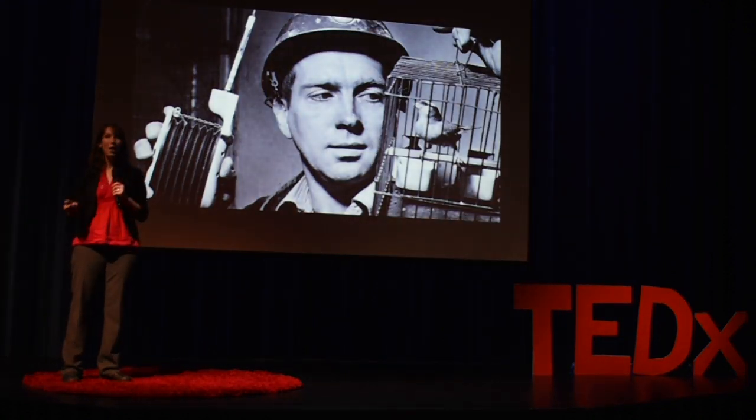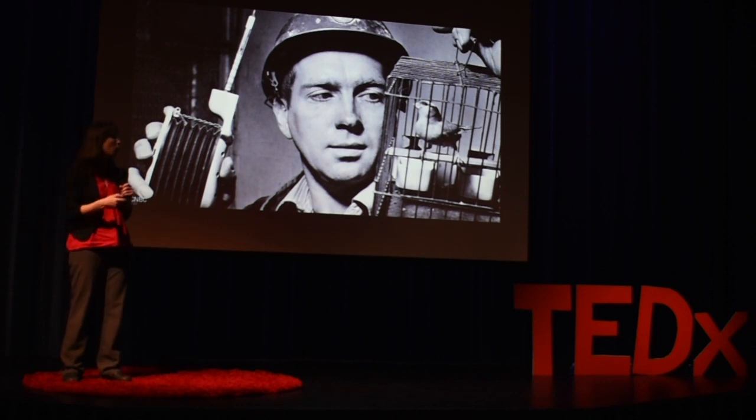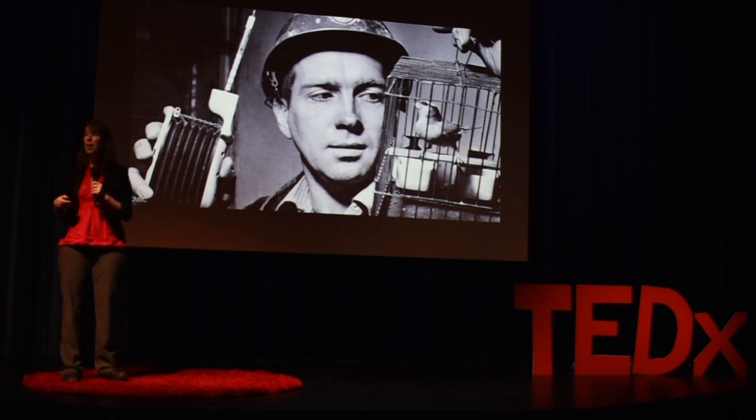Now this isn't an entirely new concept. We've all heard the phrase 'the canary in the coal mine,' which comes from coal miners throughout the 20th century relying on canaries to tell them and alert them about poor air quality conditions down in the mine shafts.